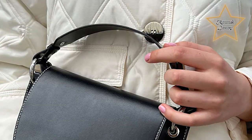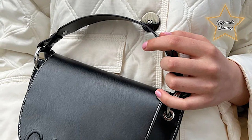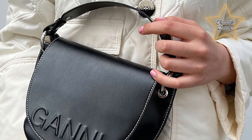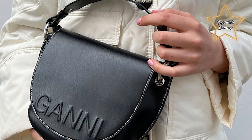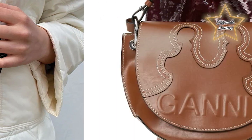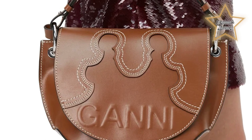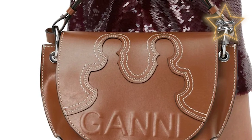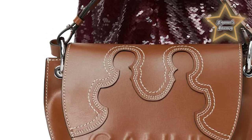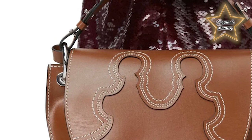The Gani Banner Nano Saddle Bag is often praised for its versatility and ability to elevate any outfit. It can be easily paired with both casual and dressier looks, adding a touch of sophistication and modernity. The Gani logo and hardware details on the bag provide subtle branding and add to its overall aesthetic appeal. It has gained popularity among fashion enthusiasts for its trendy design, quality craftsmanship, and functionality. Its small size and timeless silhouette make it a go-to choice for those who appreciate minimalist and chic accessories. Whether you're heading out for a day of shopping or a night out with friends, the Gani Banner Nano Saddle Bag is a stylish and practical option.